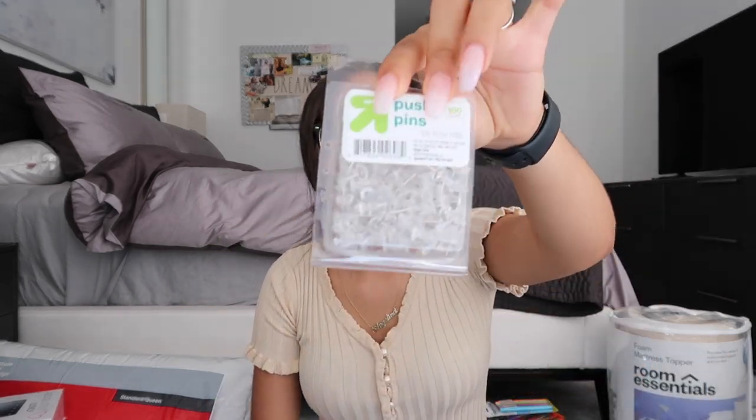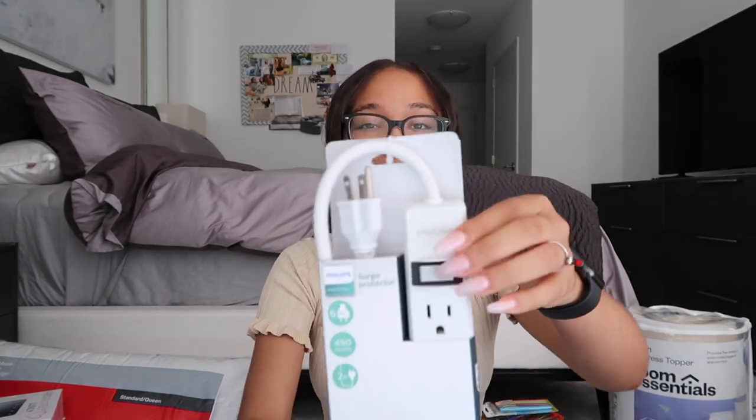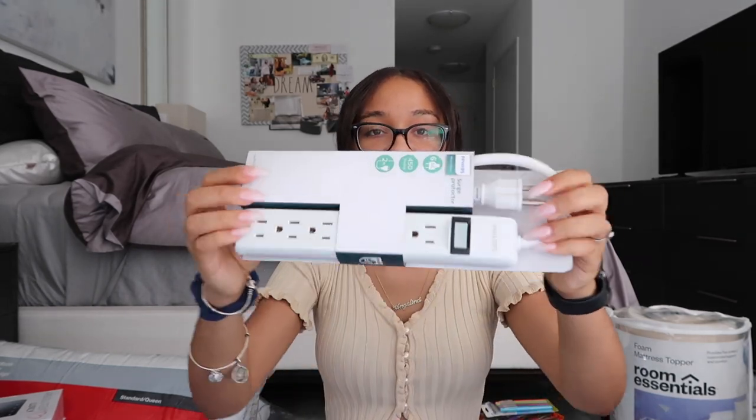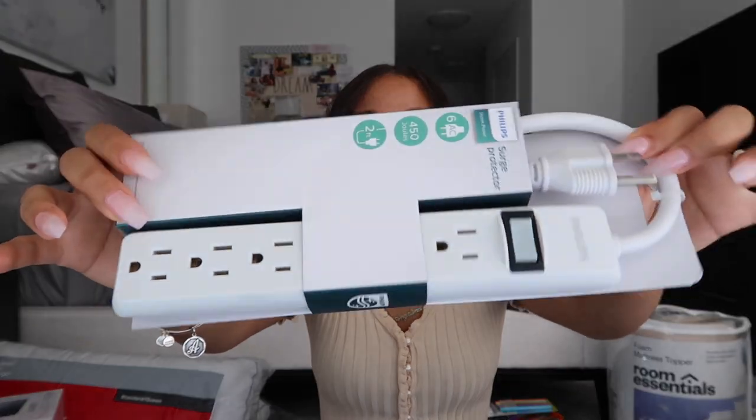Next I got these little push pins since we're not allowed to hammer anything into the walls in college dorms. I'll probably use them mainly to hang up my calendar and small things. Then I got a cord extender — this one has five outlets, which is great because I need to plug in my computer, iPad, iPhone, AirPods, and lamp. It was eight dollars from Target, the Phillips brand. Definitely recommend these for college because you'll plug up more things than you think.